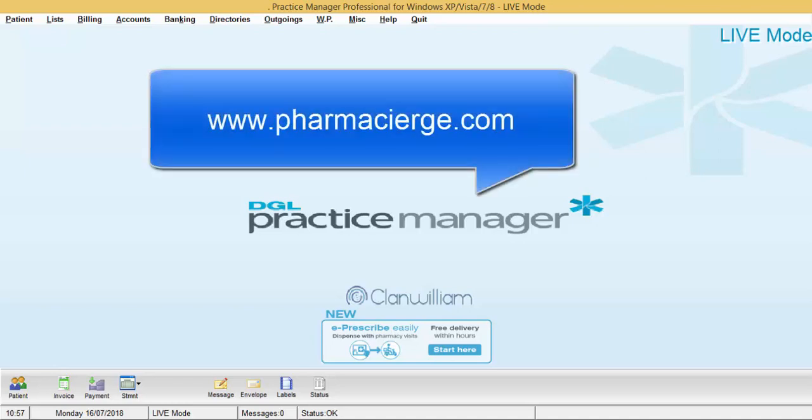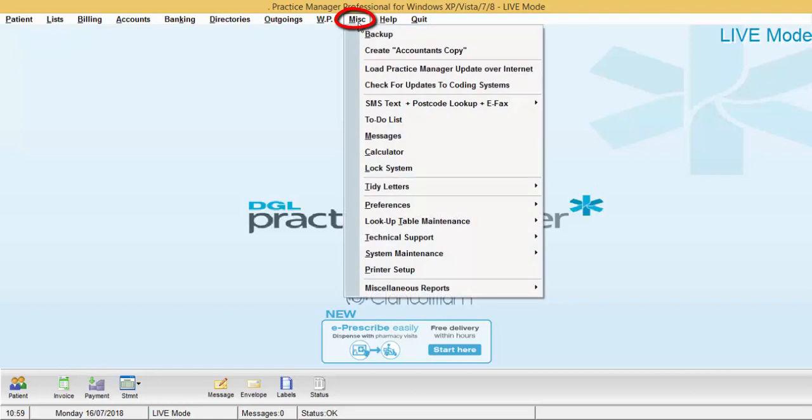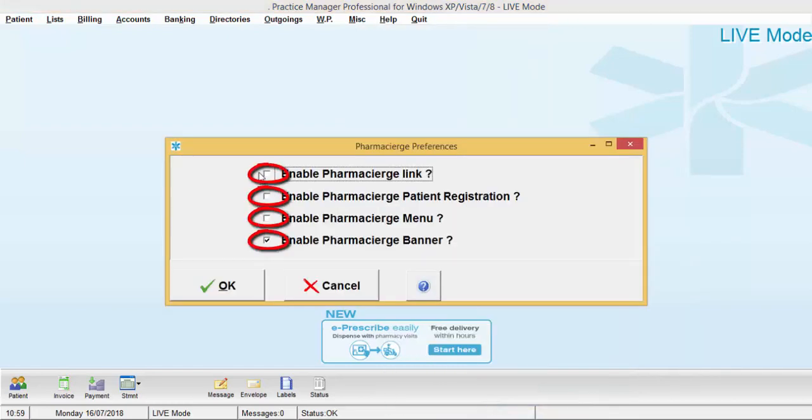To find out more information about Pharmacy Urge, visit www.pharmacyurge.com. To make sure your DGL Practice Manager is set up correctly for registering with Pharmacy Urge, click on the Miscellaneous menu, go down to Preferences, then System Preferences, and click on Pharmacy Urge Preferences. Just make sure that all the tick boxes are ticked, then click OK.